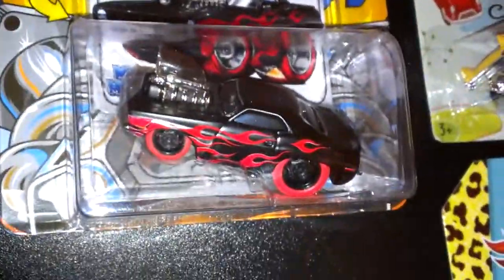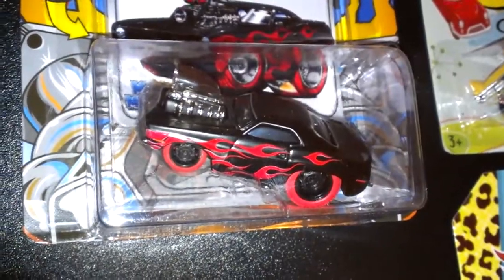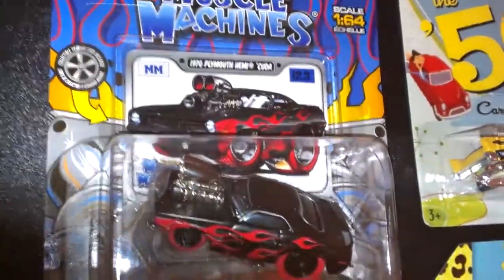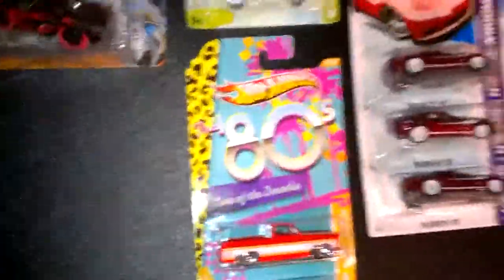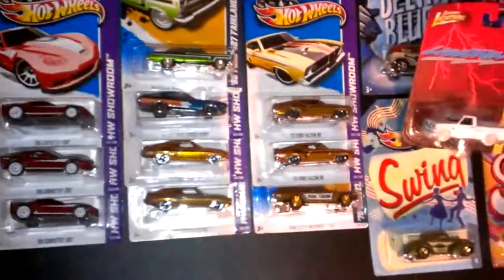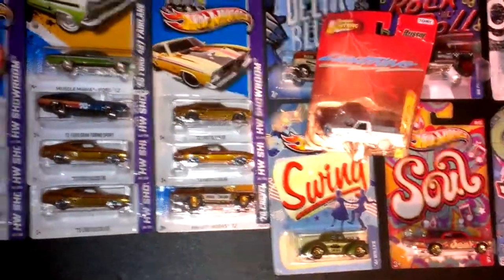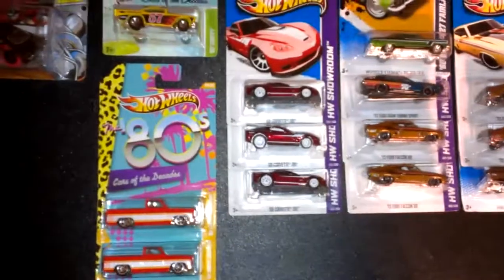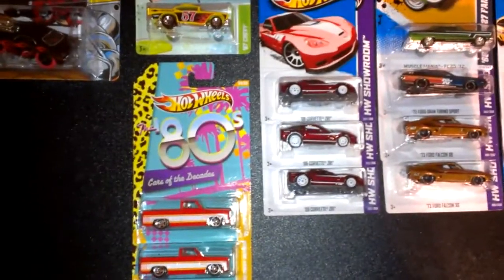I think I'm gonna trade it off if I can. Also found this the other day — this is going to somebody, so this has already been traded off, we just need to get it out the door. Anyway, that's my finds for the last week or two. Thought I'd share it with you real quick. Thanks for watching, catch you guys later, bye!